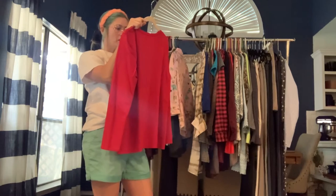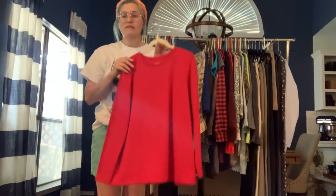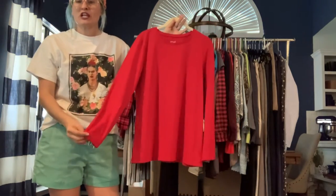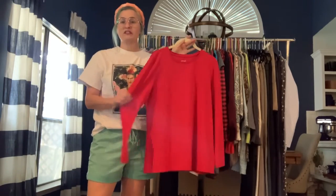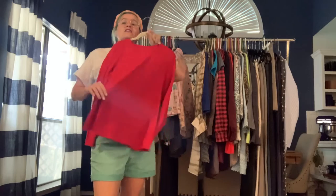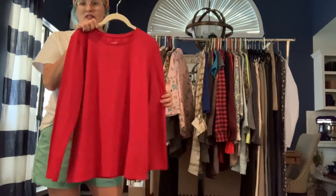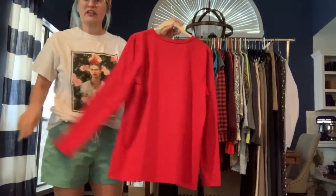This is a Pure J. Jill cotton crew neck tee — 95% Pima cotton, 5% spandex. It is red. If you haven't worn J. Jill's Pima cotton you need to — it's so soft and the stretch is perfect. It's a longer style so you can wear it with leggings or jeans. I would buy them in every color if I could.